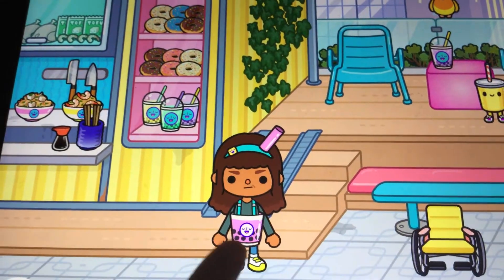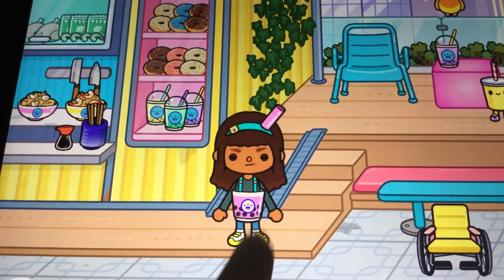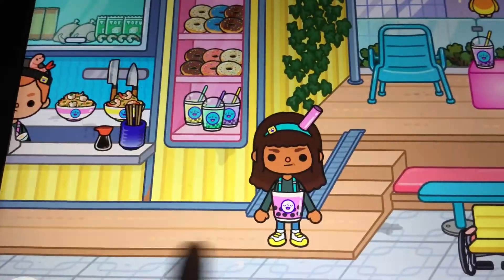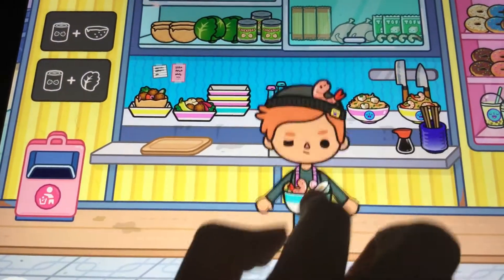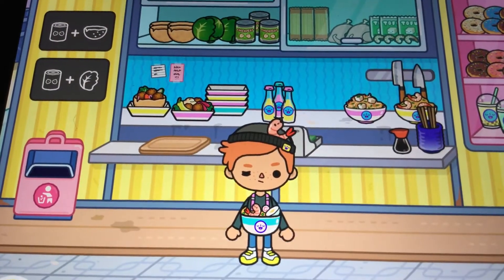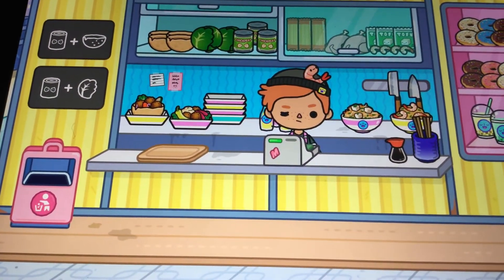Her headband has a straw and her outfit looks like boba with little bubbles — that's super awesome! Right here we can order food. There's a guy dressed like noodles, which is cool as well.